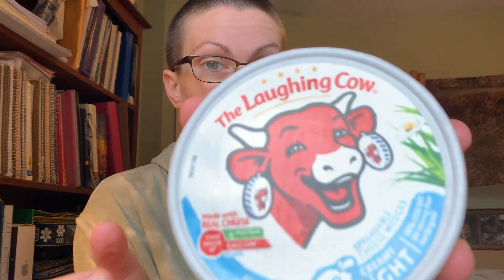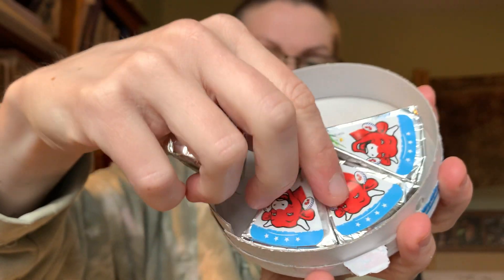Then I take two of these — they come in a wheel, but the individual items are wedges. This is the Laughing Cow light creamy cheese wedge. I take two of these; each one is 30 calories and 1.5 grams of fat, so two is 60 calories. Combined with the English muffin at 60 calories, this snack comes to 120 calories and a little over three grams of fat.